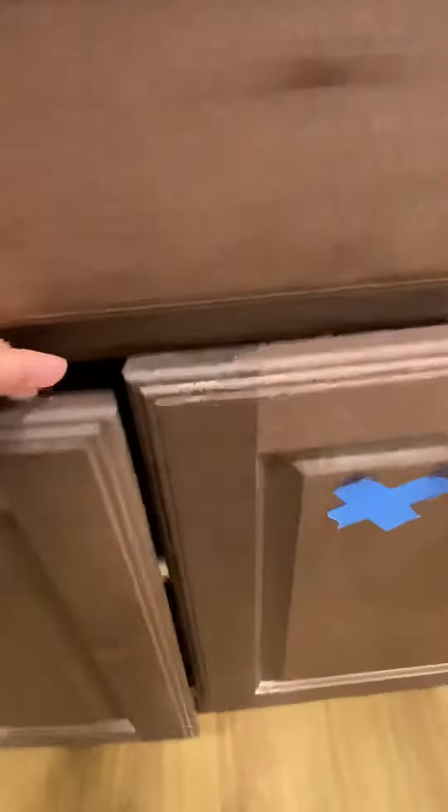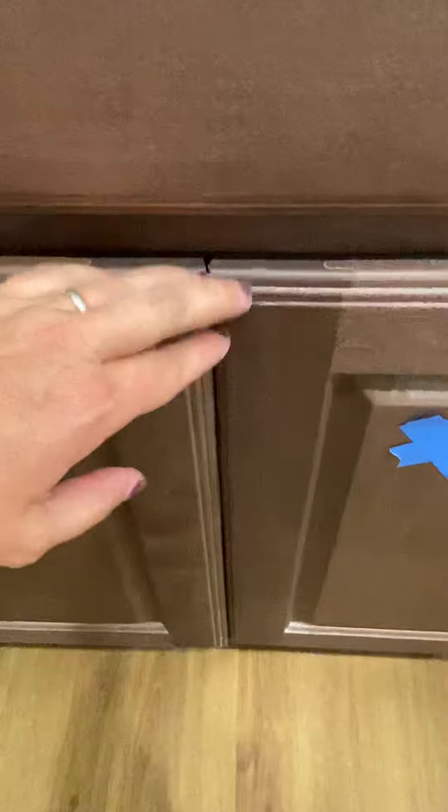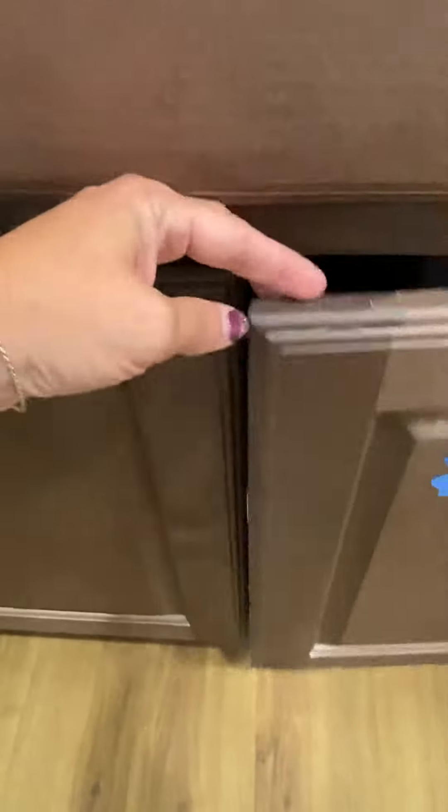These are not lined up correctly to where they both shut without scraping each other.